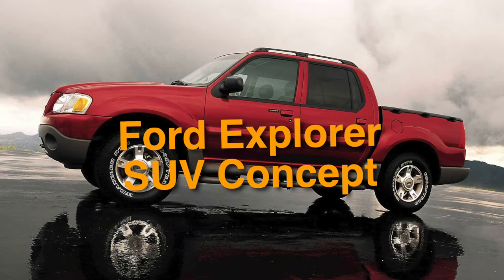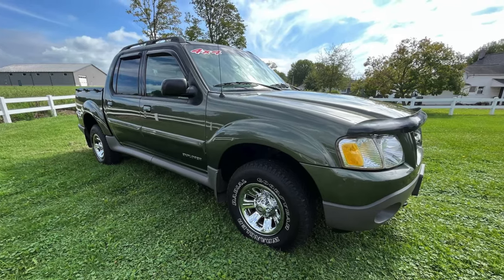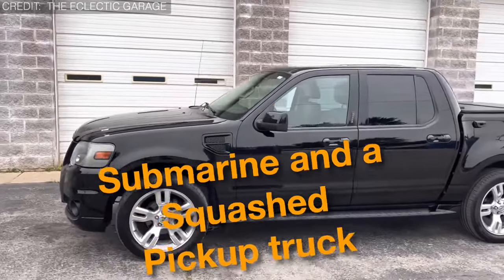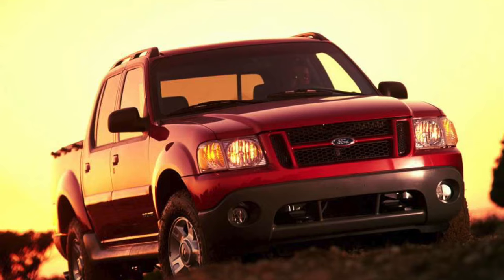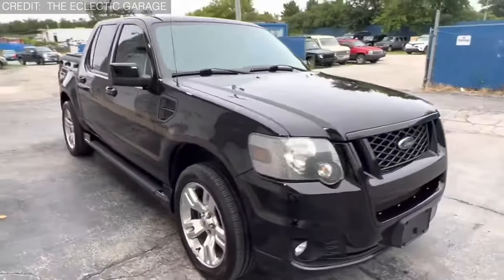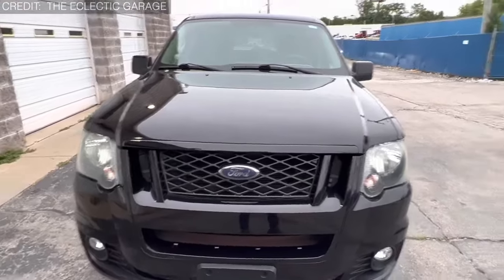Next up in the world of automotive oddities is number 2: the Ford Explorer SUV Concept — a vehicle that's not your average pickup truck. Picture a hybrid mix between a submarine and a squashed pickup truck, with design elements that are sure to turn heads wherever it goes. With its unique silhouette and unconventional features, the Explorer SUV Concept is like something out of a sci-fi movie. And let's not forget about the sunshade feature that attached to the bed — because who needs a regular old truck bed when you can have a built-in sunshade?